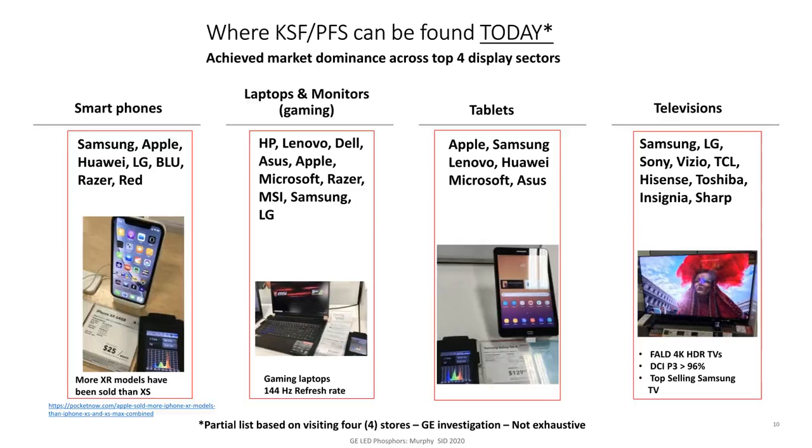On the next slide I'll show an update for this year on laptops and monitors — I was able to visit one electronics store to check out the laptops. Long story short, we're really doing well in this display sector. Anything that relies on batteries tends to choose KSF for wide color gamut solutions because of the high brightness, resulting in long battery life. It's in gaming laptops most recently, and what limits response time in any LCD type display is the liquid crystal, not the phosphor. In tablets — iPads, Samsung, Lenovo, etc. — it's doing great. And in television, the top selling Samsung TV anyway was a KSF-containing TV, not a quantum dot TV.